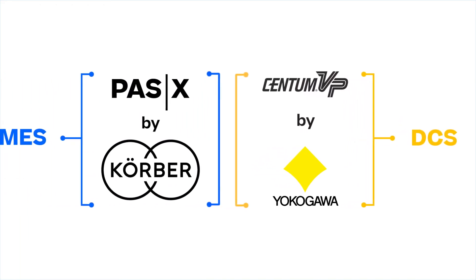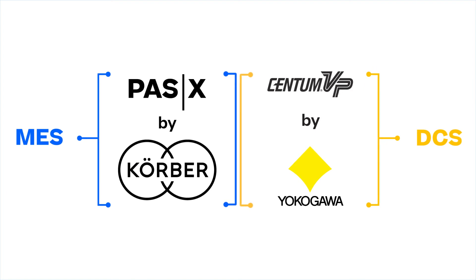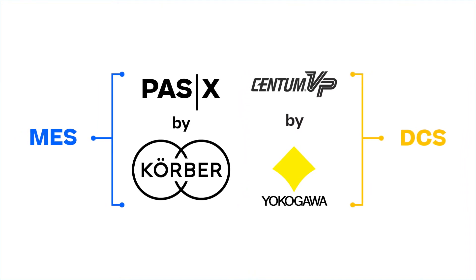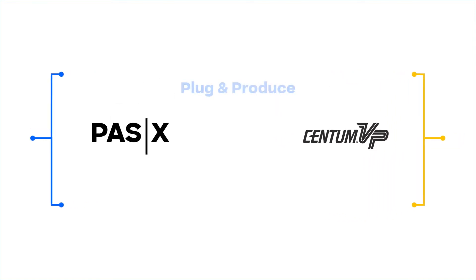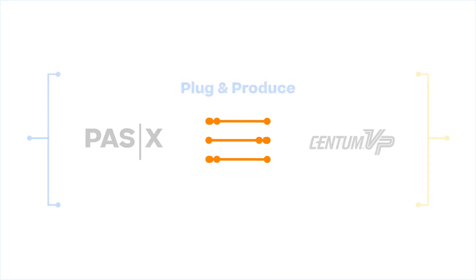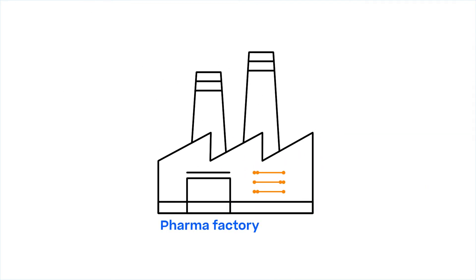In the past, the data interface between MES and DCS was customized for each project. Now, to better serve our common customers, Körber and Yokogawa are working together to standardize the interface between PassX and Centum VP based on WIRUM PassX MSI Plug and Produce. PassX MSI, our message-based interface, allows a fast and easy integration of Centum VP into a pharmaceutical production environment.